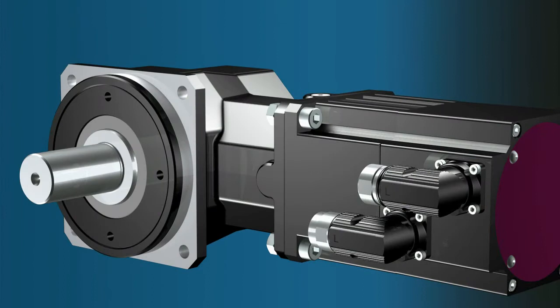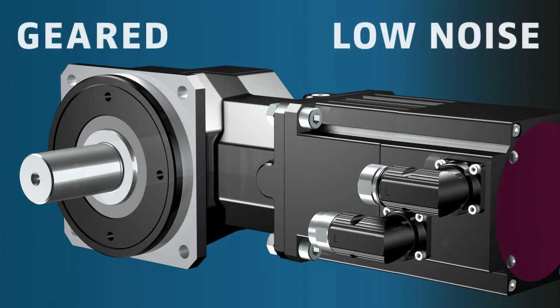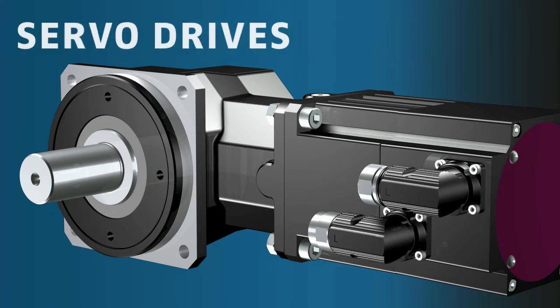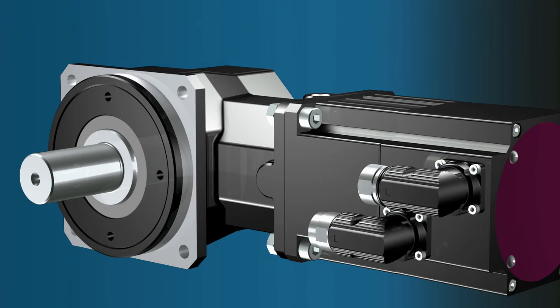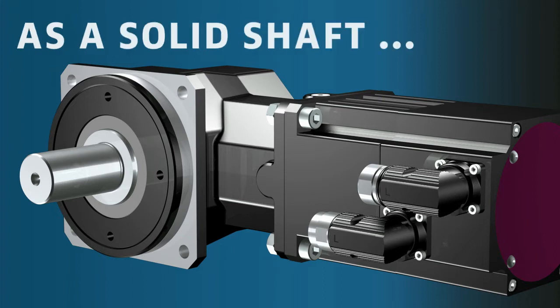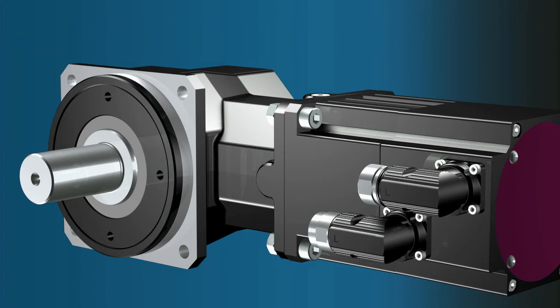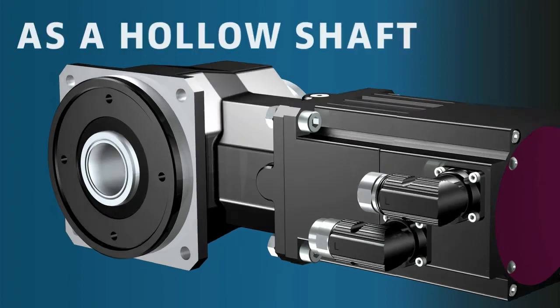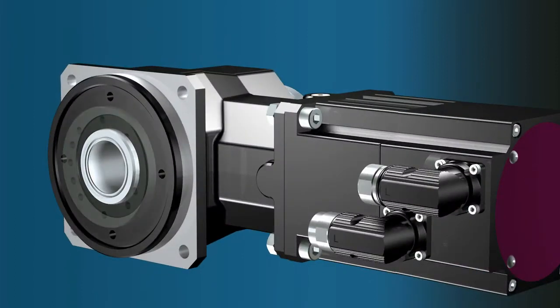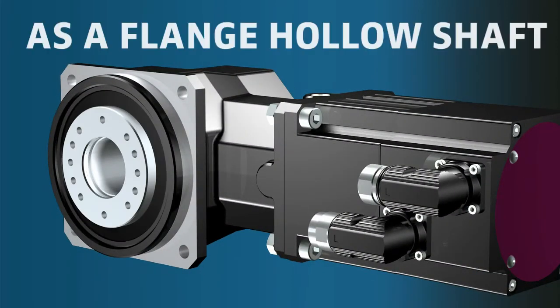STOBER announces extremely low noise geared motors for high-performance servo drives. The output shaft is available as a solid shaft, as a hollow shaft with shrink disc, or as a flange hollow shaft.